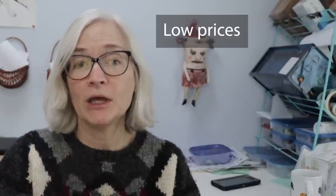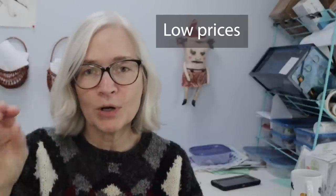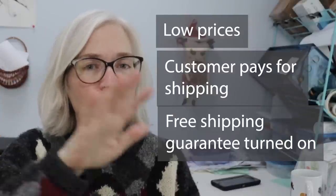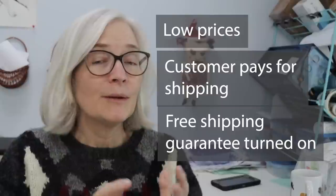So what I did this month is I decided to turn the free shipping guarantee on — but not because it gives me a search advantage, since I already have many listings marked as free shipping. The real reason is I'm now dealing with undercutters. They're marking their prices really low but charging customers for shipping, while still having the free shipping guarantee turned on in their shops.